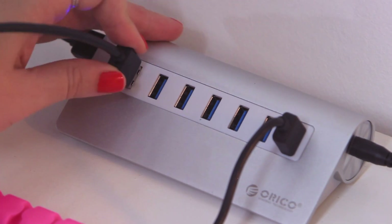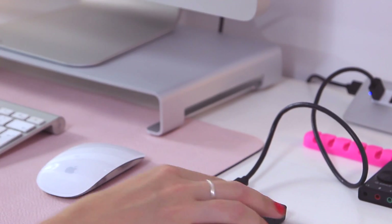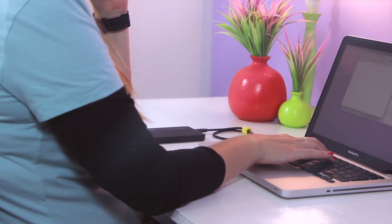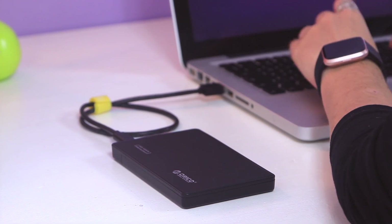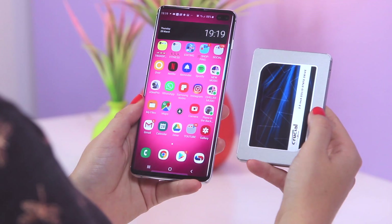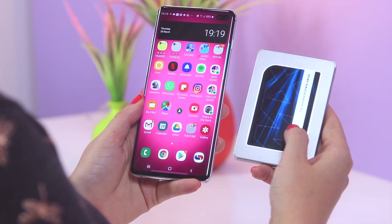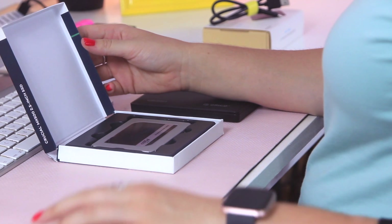Because this SSD doesn't have any moving parts, it does not heat up at all. You can use it for hours on end and you will not feel it heat up whatsoever. Another amazing advantage of an SSD is it does not draw a lot of power, so if you use it with your laptop it won't drain the battery, and if you use it with your phone you do not need an external power source — it works perfectly with your phone and will not drain the battery.